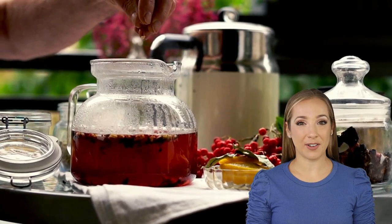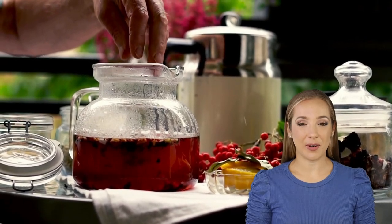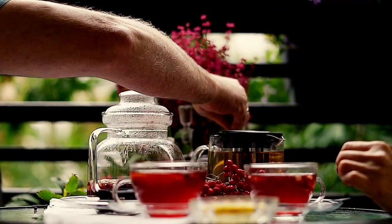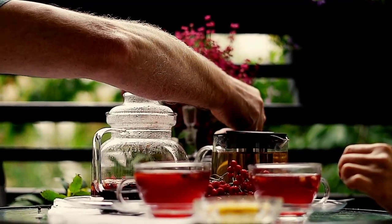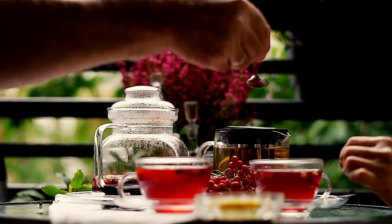Allergies to dust, pollen, or pet dander can irritate your throat. Dry air, especially during winter, may leave your throat feeling scratchy. Overusing your voice by shouting or talking for long periods can strain your throat muscles. Acid reflux, smoking, and even certain medications can also trigger a sore throat.